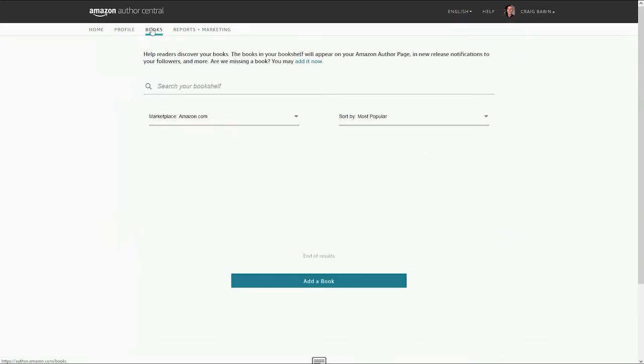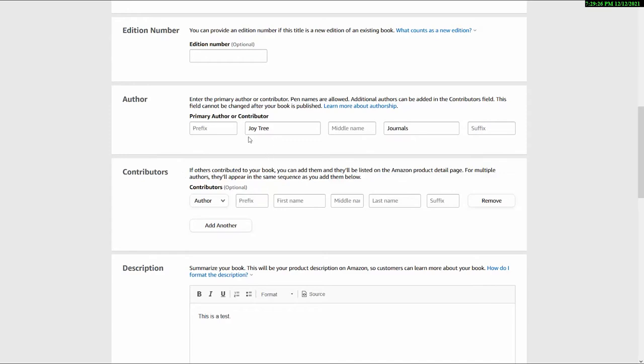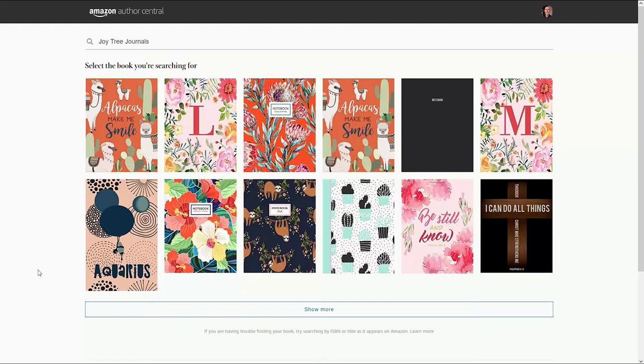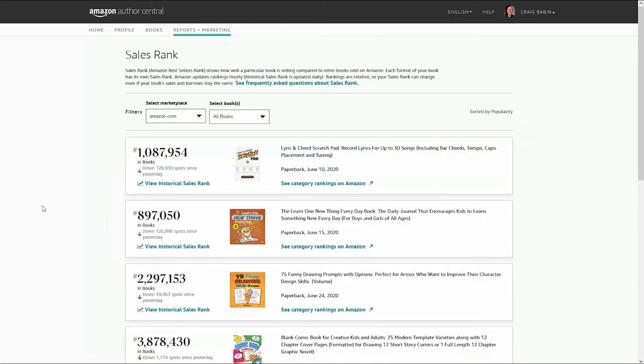After you've set up your profile, it'll be time to add your books. Go up to the Books tab and click on it. To add your books to your author page, click the 'Add Book' button, then inside the search box type in your author or store name. Remember, the name in the author space when uploading your low-content books to KDP should be the same as your store name — if these two names don't match, your books won't show up on your author page. All the books you've uploaded to Amazon with your author or store name will show up; just click on one to add it to your book section.